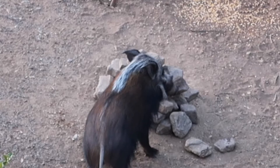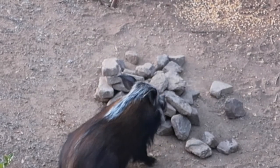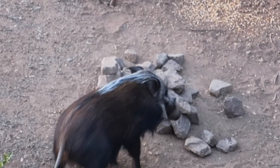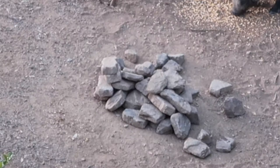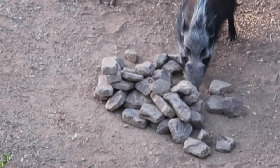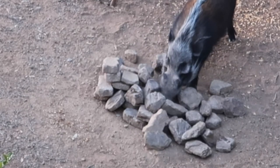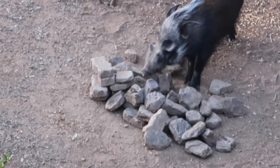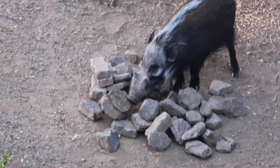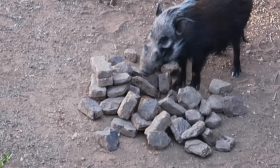These animals take an incredible amount of preparation work to get to a level where we can actually hunt them with a bow. It takes weeks and weeks and a lot of pre-bait to get them this habituated. One reason we have a pile of rocks like this is that it keeps the porcupines away from the bait pile, and it also creates some noise when the archer is drawing back his bow and getting ready to make his shot.